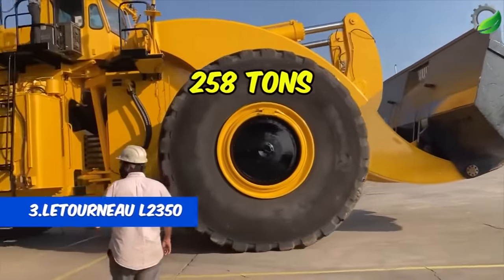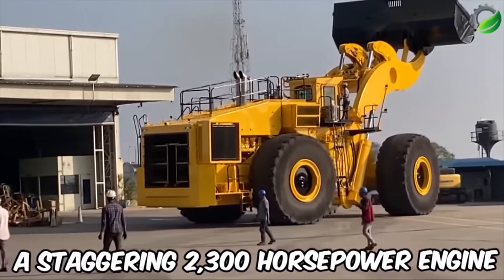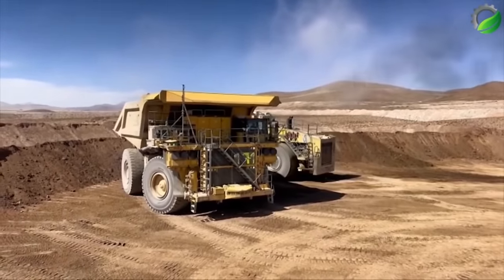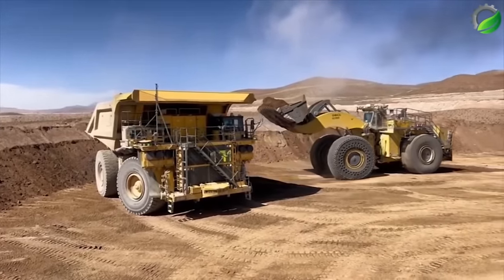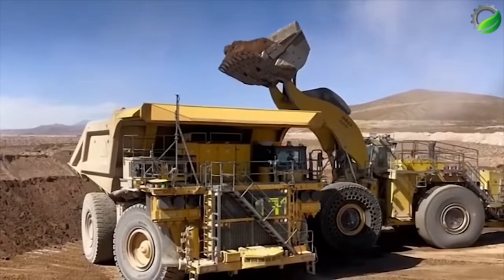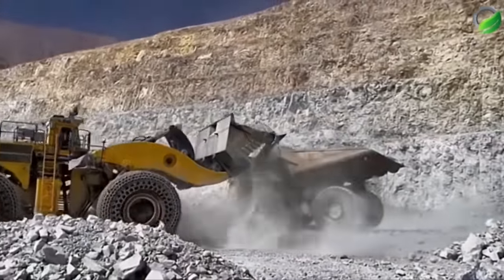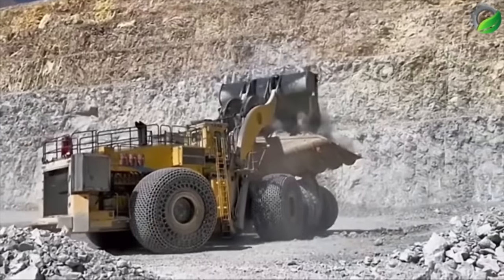Number 3: The Leitourneau L2350 holds the Guinness World Record, with its impressive 2,300 horsepower engine and 400-ton payload capacity. This American-made excavator features a colossal 65-liter diesel engine with 16 turbocharged cylinders. Loaded, the L2350 weighs 258 tons with a payload capacity of up to 400 tons. Its bucket boasts a massive 40,520-liter capacity, reaching a height of 7.3 meters and extending up to 3.5 meters. Born in Texas, this world's largest excavator comes with a staggering price tag of up to 1.5 million USD.